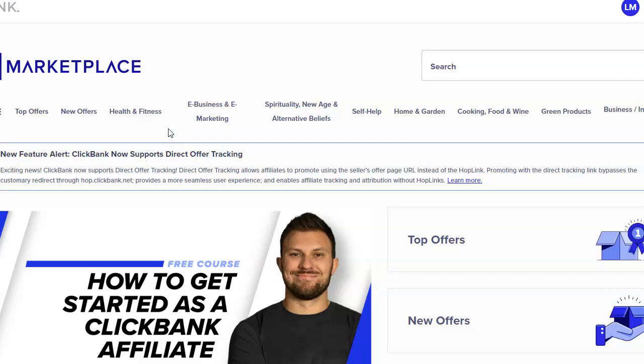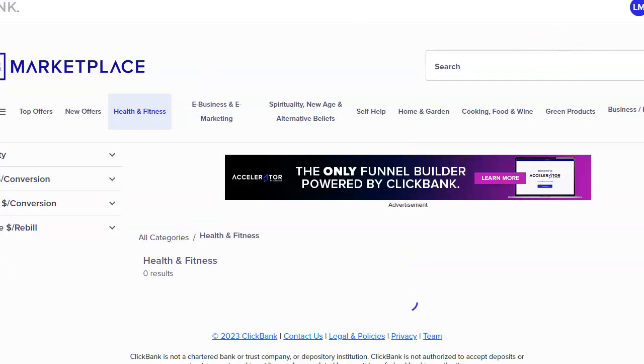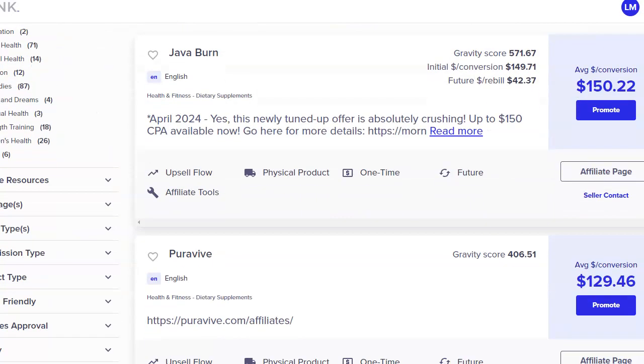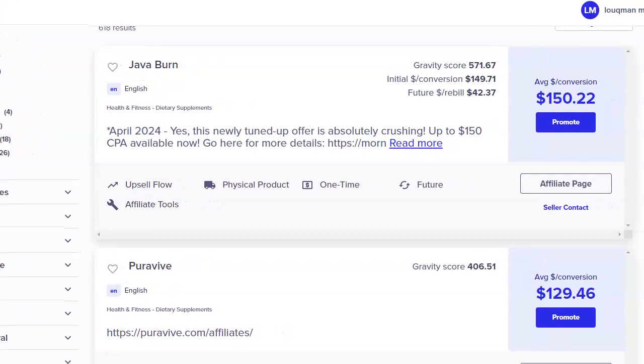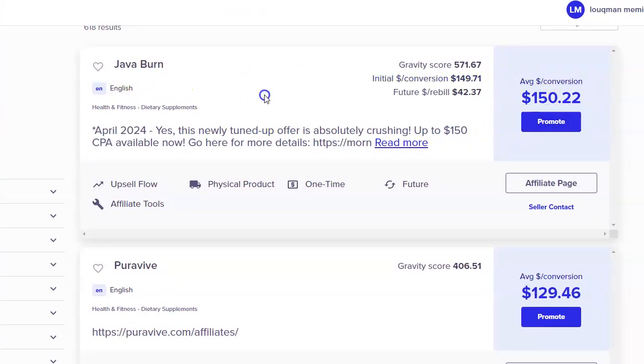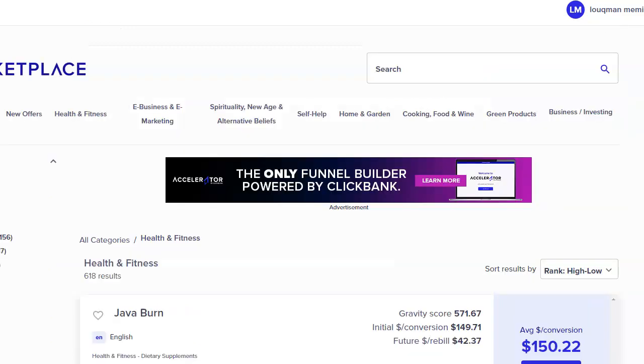This video is all about finding those high-ticket products. If you want to learn how to drive traffic and market these products, I have other videos on my YouTube channel you can check out. Let's go to one of the popular categories — let's go to Health and Fitness and see what products we can find that pay a very good commission. You can see the first product, Java Burn, is going to pay me up to $150.22 for every person who purchases it through my link.